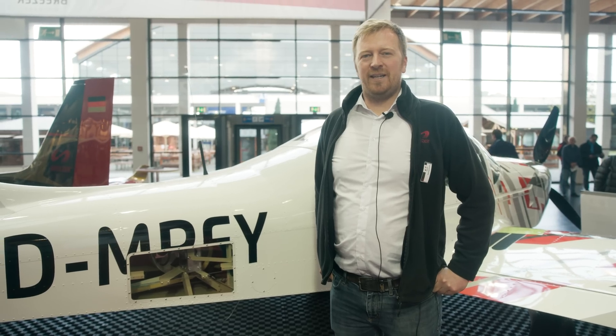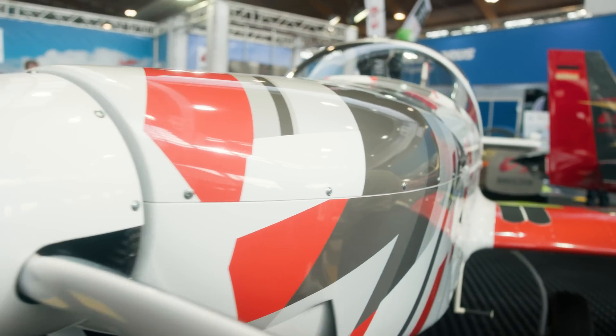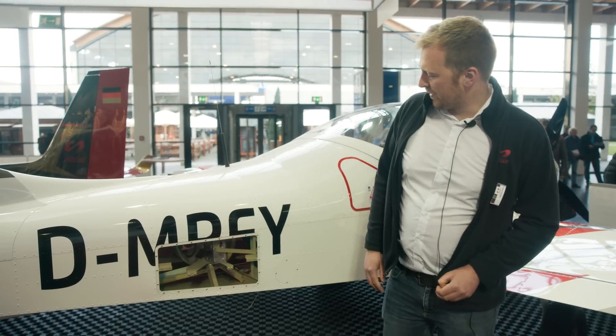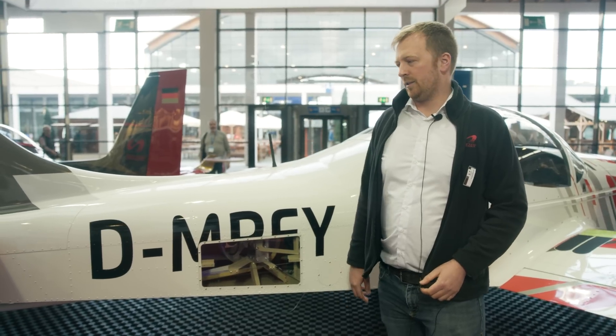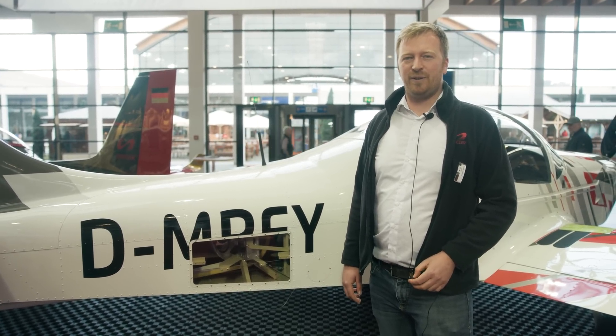Welcome to Breezer Aircraft. You can see here a plane which is especially developed for towing. We installed the Rotax 915 with 141 horsepower, which makes this plane capable of towing 850 kilogram gliders — the maximum that's needed. It works pretty well. It comes with two options: you can either have the option to pull the rope in or have a fixed coupling. It's quite easy to fly, low operating cost. We think it's the future of towing planes.